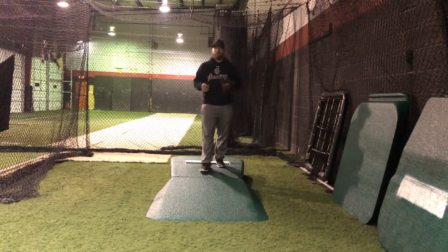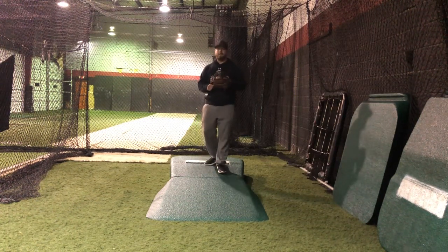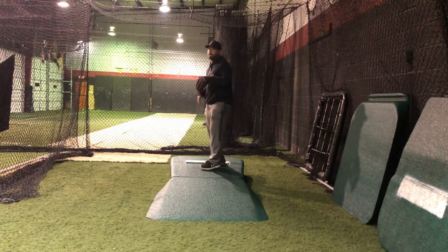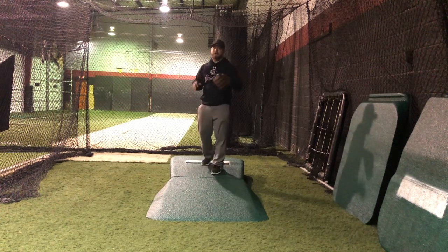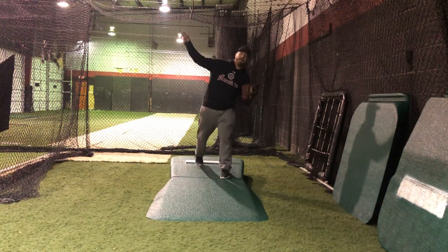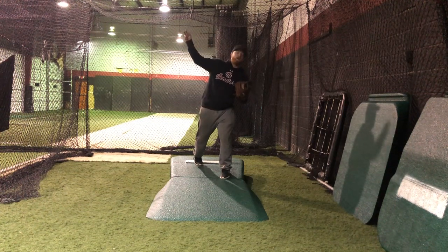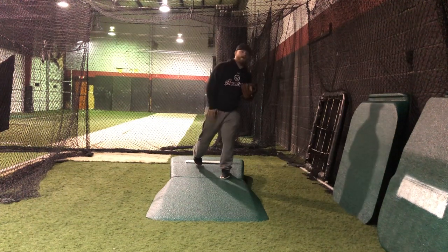The reason that we don't want to go off to the side and we want to go straight to the target is because a lot of times when we're pitching, the ball will either follow our body or it will go the opposite direction. So if I fall off to the left, since I'm a righty, I'll either yank it or my arm will fall behind and it'll go high and to the right.